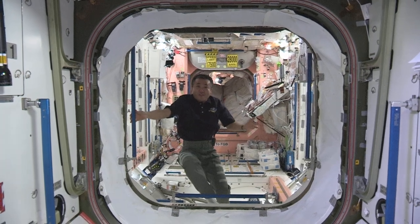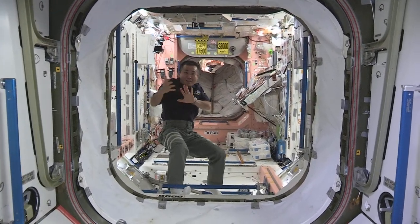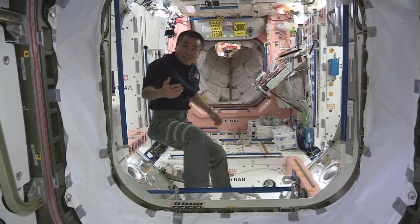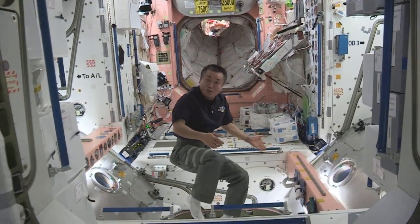The Cygnus spacecraft brought a lot of things, and before it leaves we need to pack it with equipment and also a lot of trash. Today is trash day, so just follow me — I'll take you to the PMM where we keep our trash.